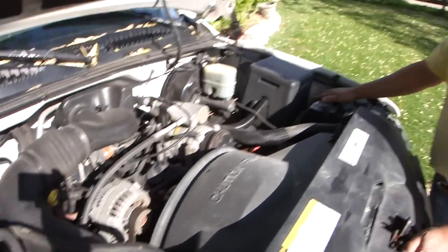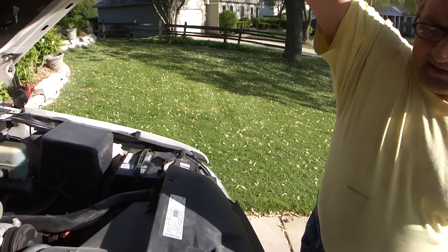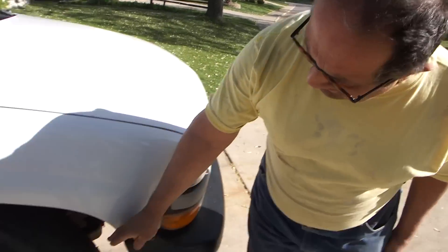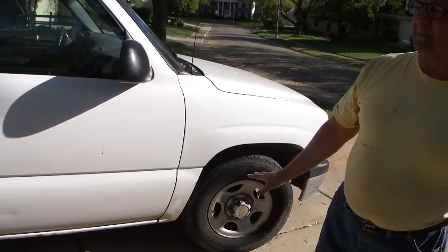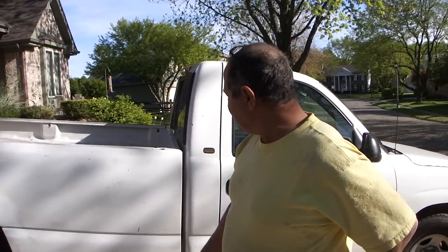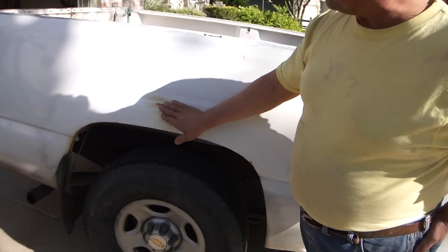I've had three batteries in this truck. I've also had four complete sets of tires on here — you can see this one's got a hole in it. Same wheels. I've changed the brakes twice. Never touched the rear end. There are very few issues with it — a little bit of rust here, not bad.